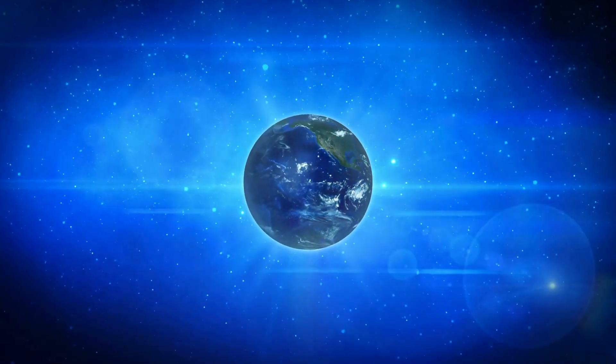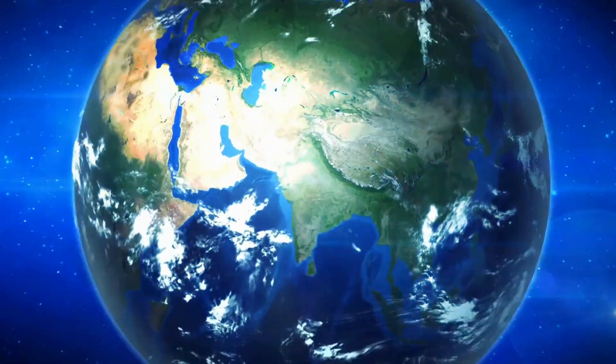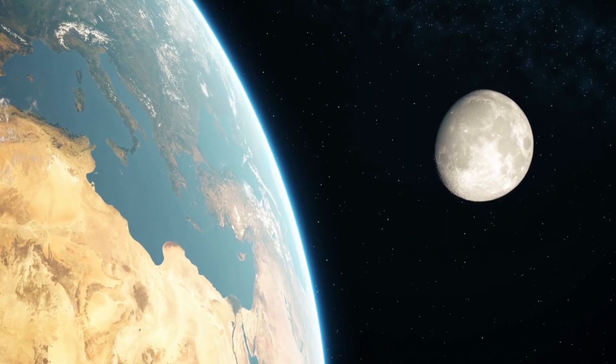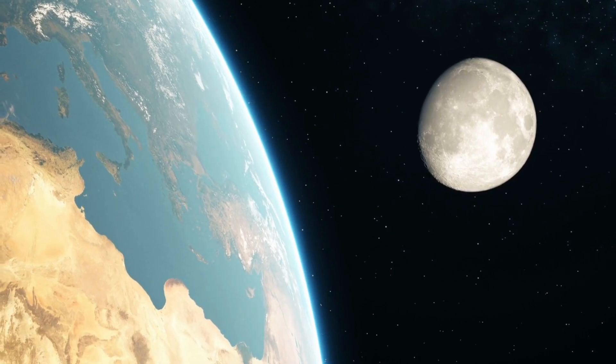Yet it is here on this dot that we find our home, our hopes and our dreams. As we gaze upon Earth from the farthest reaches of space, we are reminded of our duty to protect this precious jewel, for it is the only home we've ever known. Join us next time as we continue to explore the wonders of our universe and the place we hold within it. Until then, keep looking up.